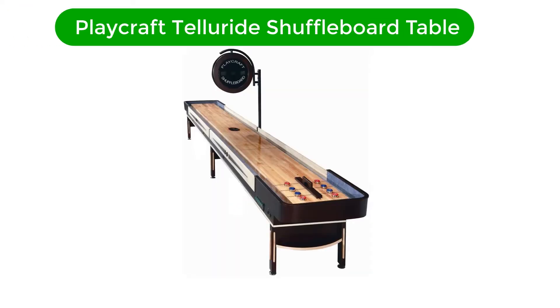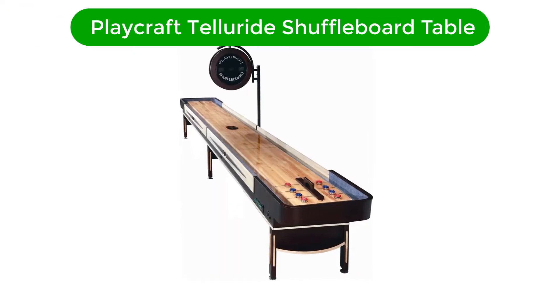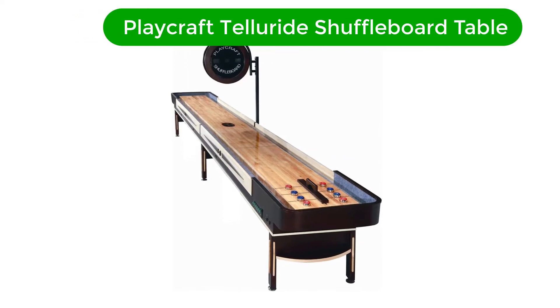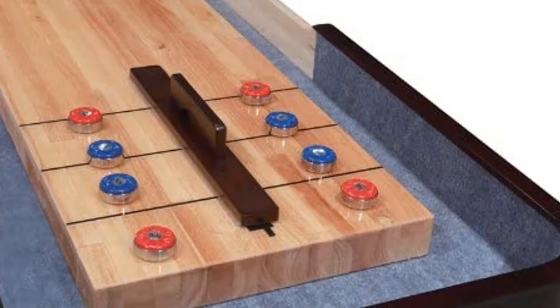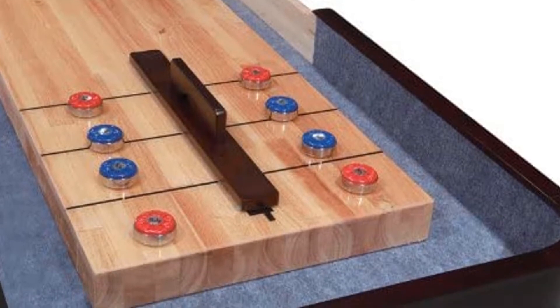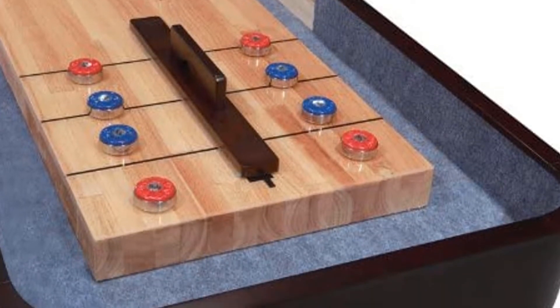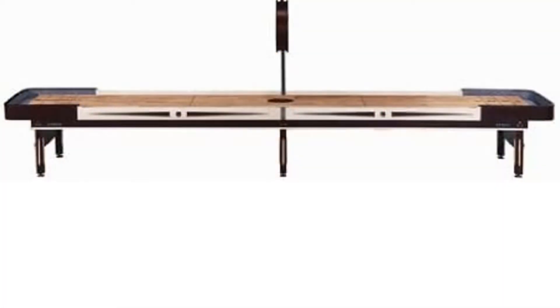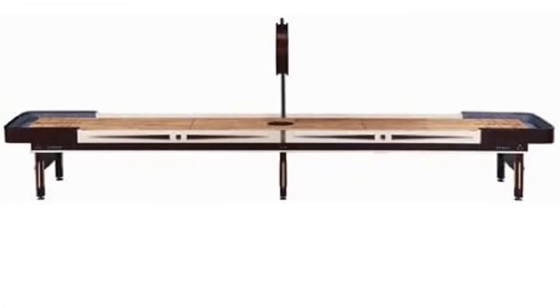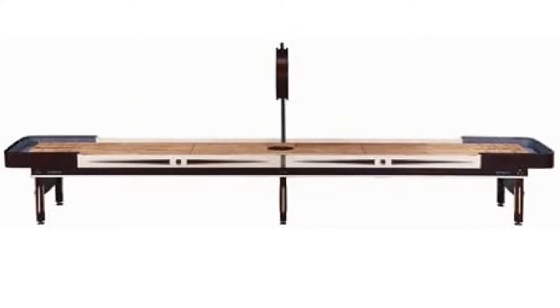Number 2. Our second best pick is the Playcraft Telluride Pro Style Shuffleboard Table. For the real shuffleboard pros out there, nothing beats the feeling of playing on a full 22-feet table. Because this board is designed for experienced players, it features a Canadian maple butcher block surface, an electronic scoring mechanism, and pro-style threaded climatic adjusters.